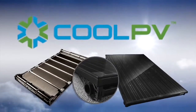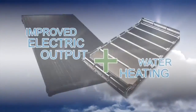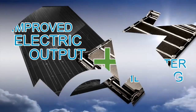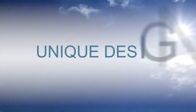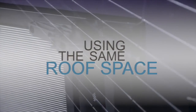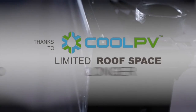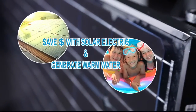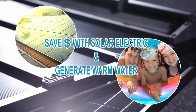Introducing CoolPV. CoolPV is an enhanced solar electric and solar water heating system that provides improved electrical output and energy to heat your water at the same time. Developed over ten years with help from the US Navy and the National Renewable Energy Lab, the unique design provides unmatched performance and maximum energy output using the same roof space. Because of its unique design, CoolPV actually produces up to four times more energy than a typical solar electric system on the market today. Thanks to CoolPV, limited roof space no longer forces you to choose between generating solar electricity or generating solar heat.